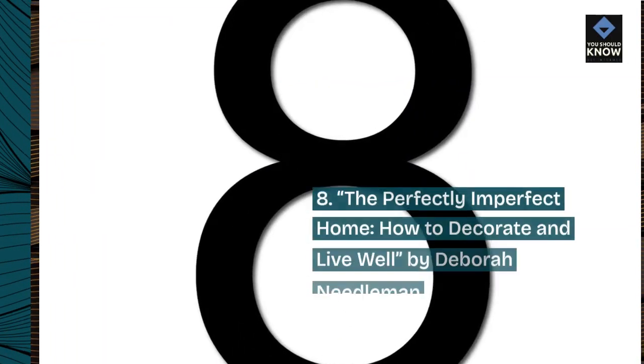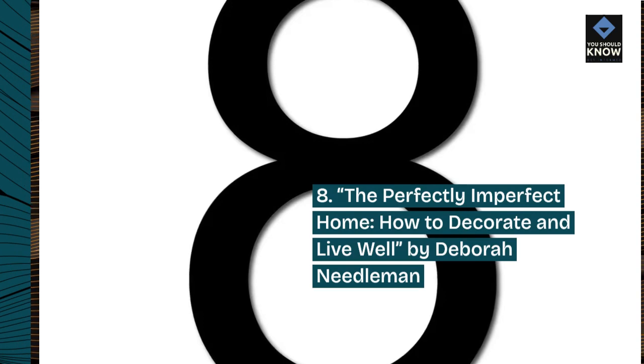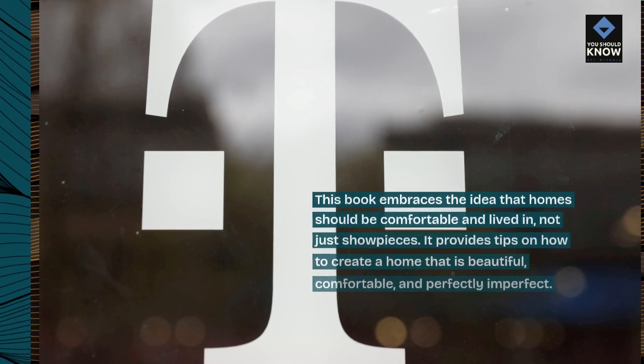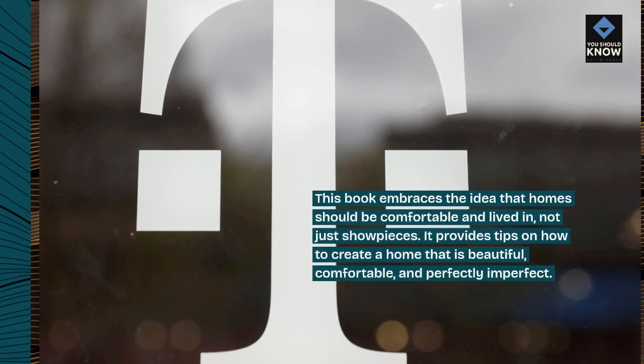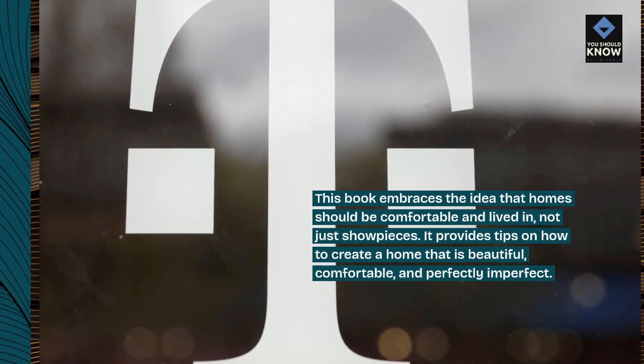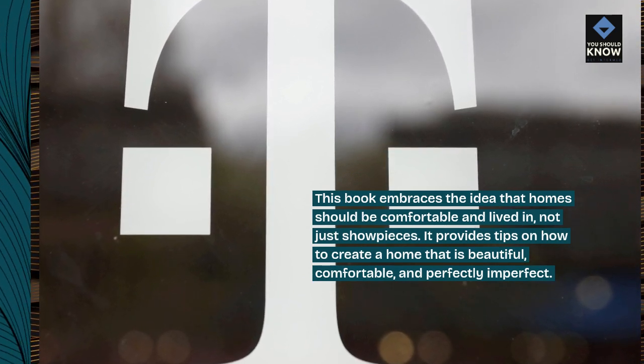8. The Perfectly Imperfect Home – How to Decorate and Live Well by Deborah Needleman. This book embraces the idea that homes should be comfortable and lived in, not just showpieces. It provides tips on how to create a home that is beautiful, comfortable, and perfectly imperfect.